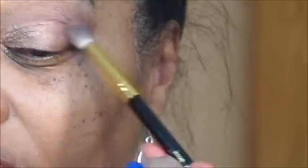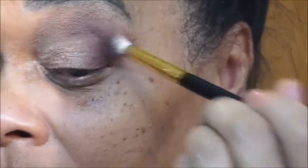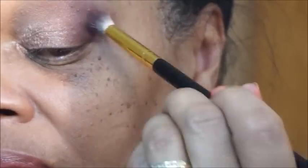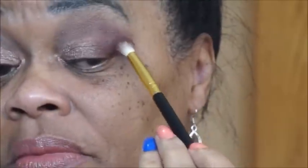I'm just going to blur it out there, and use a little bit more of this maroon color right there in the corner. Then I'm gently, just gently blending it. That's nice — I'm not mad at you.